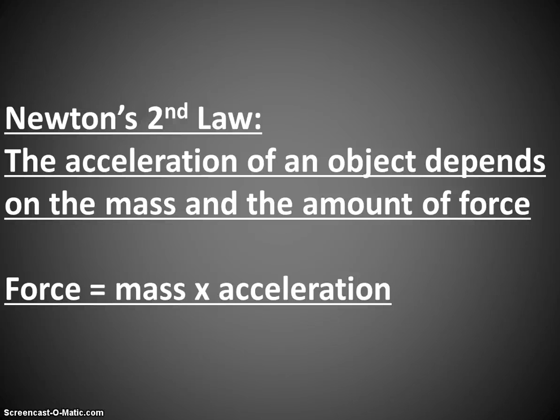Newton's second law: how fast an object accelerates depends on the mass of that object and the amount of force that's applied. We write this as a simple equation: Force equals mass times acceleration — F = ma. The acceleration of an object depends on the force and the mass. This is how we often remember Newton's second law.